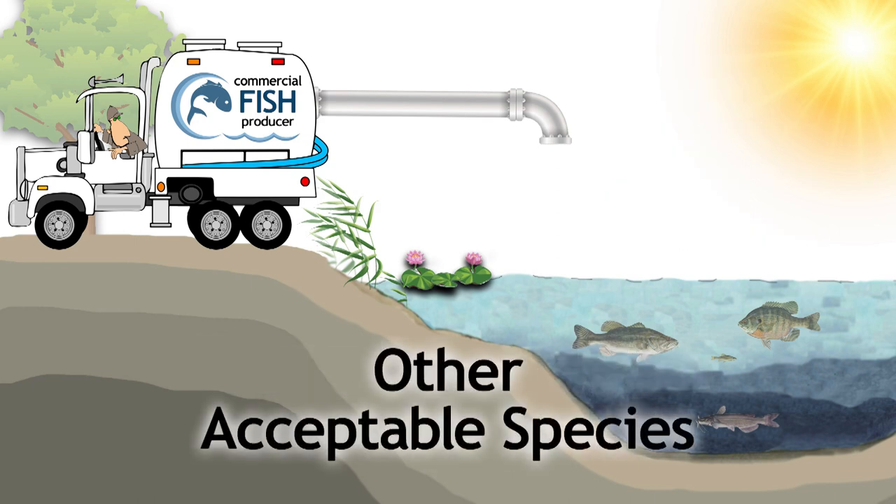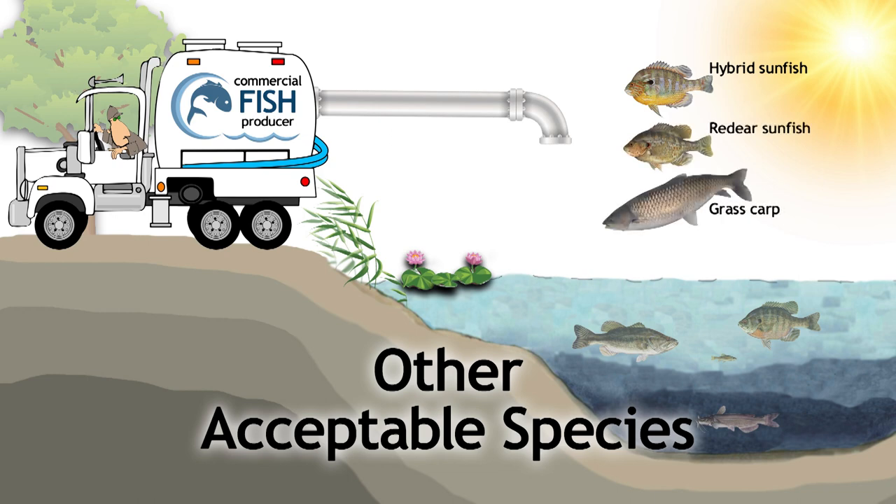Almost any freshwater fish species will live and grow in ponds. Some of these species can add to the enjoyment derived from a pond, and some will help solve or control other problem species. These include hybrid sunfish, red-eared sunfish, and grass carp. Be sure to get more details about these species before stocking.